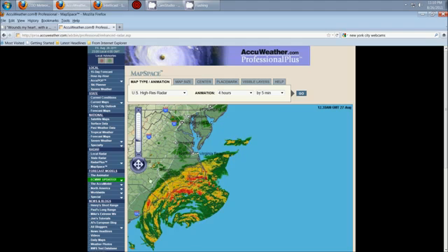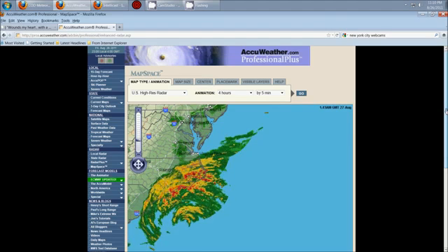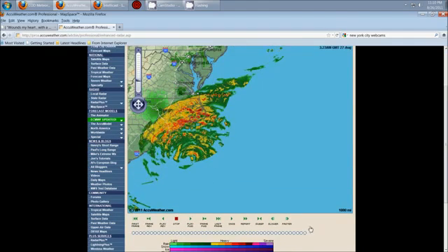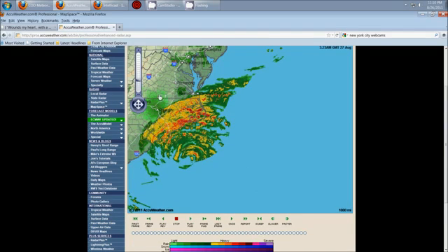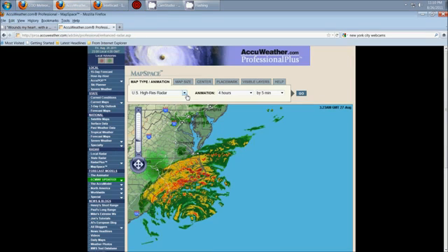Here we are on AccuWeather Professional, and you're going to see a bright white flash here in a second. Bright white shows all the way up here at the very top, beyond severe. So that is a high frequency return, and it's most definitely coming out of Raleigh, North Carolina.